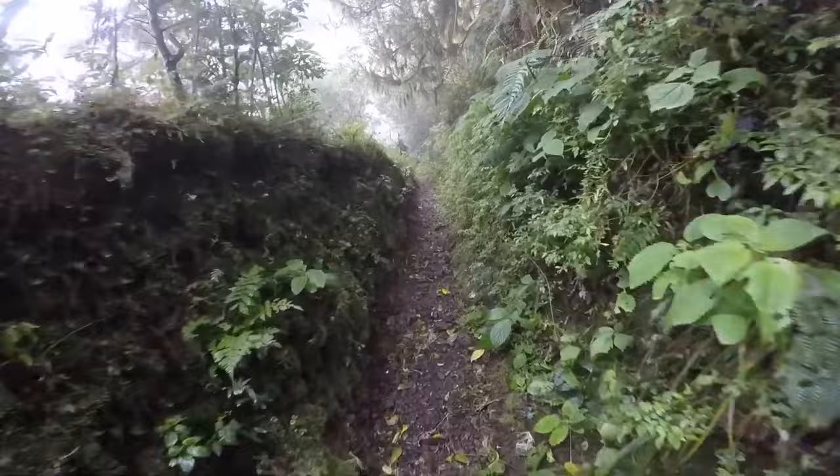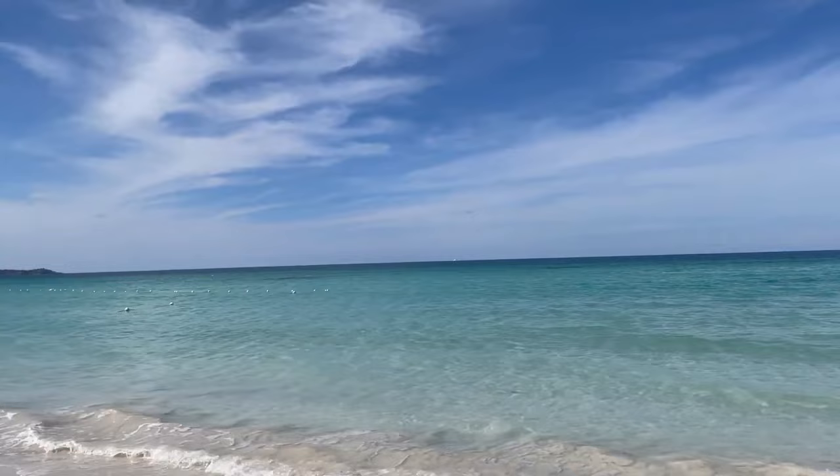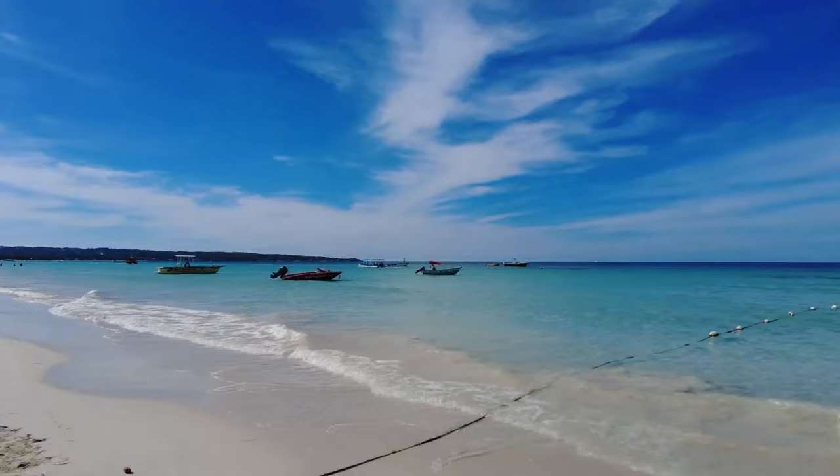Number 13: Negril. Negril is a town located in western Jamaica that is home to one of the Caribbean's most beautiful stretches of white sand and crystal-clear water, Negril Beach. Dubbed the Seven Mile Beach, but actually closer to four miles long, the beach extends from Bloody Bay to Long Bay and is backed by the famous Negril Cliffs.